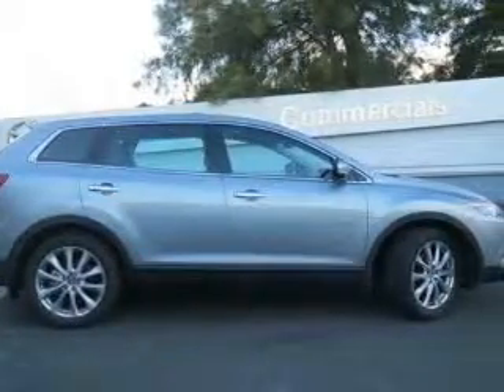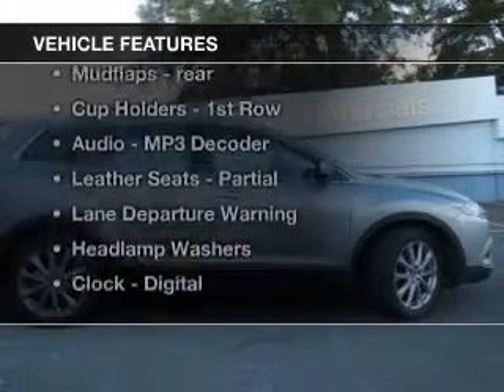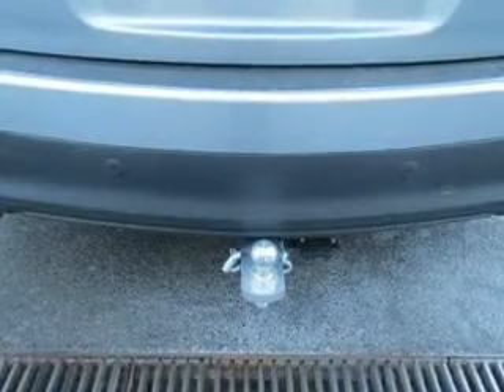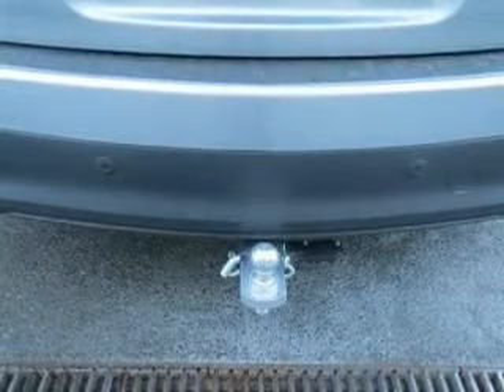With a reliable engine, enjoy these notable features that are included in this ride: auxiliary input for your MP3 player, a CD player, central locking, climate control, cruise control, curtain head airbags, and power windows.